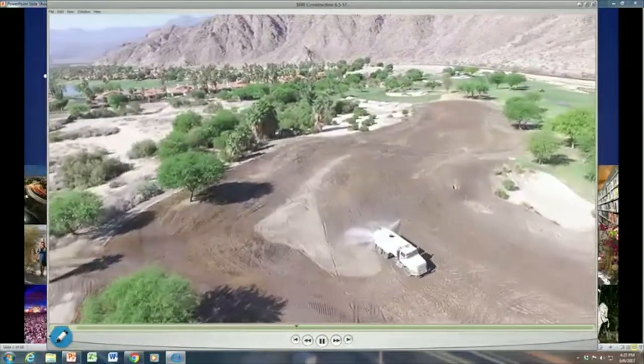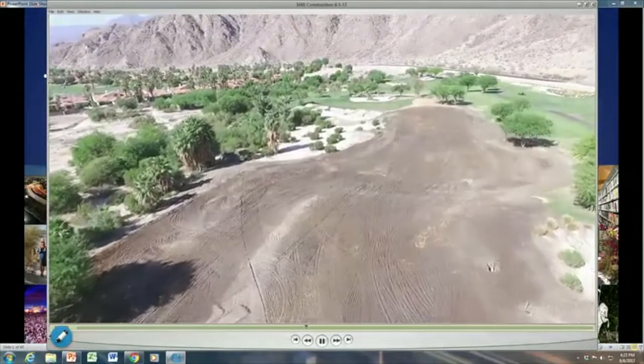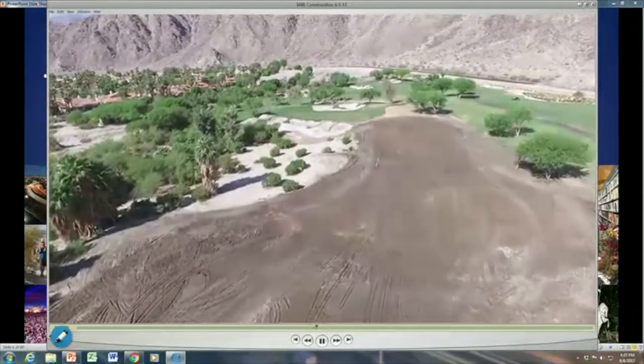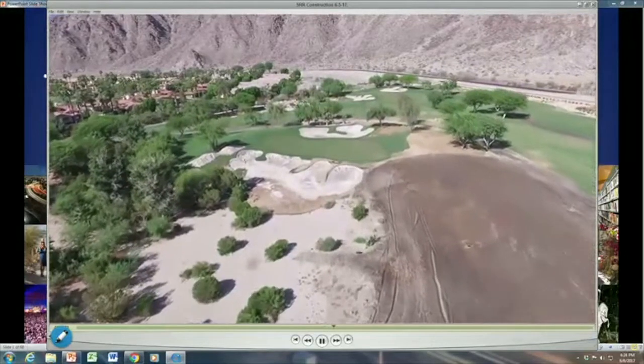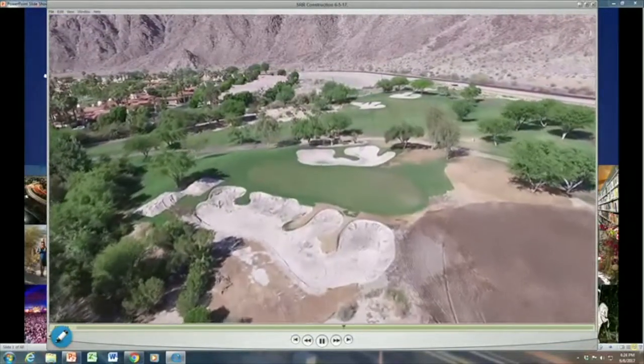This is the new approach for hole number 12. There was a high ridge right below us in this shot where it made a blind final shot approach to the green. That's just being recontoured to make this more playable. This wasn't really necessary for the realignment project, but it was a nice touch. It was very good that Robert Greene was willing to do this to make this hole even better.